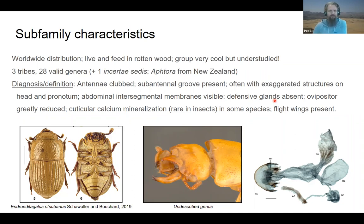This is one of the rare groups where the defensive glands are absent — usually the membranes are there when the scent glands are present, but this is an exception. The ovipositor is greatly reduced, so not very useful in classification unfortunately. You see this milky whitish coloration, and this is a rare group of beetles that has particular calcium mineralization — crystals of calcium within the cuticle — which gives this particular color, which is pretty rare. The hind wings are usually present. On the left is a South African species that we described recently.